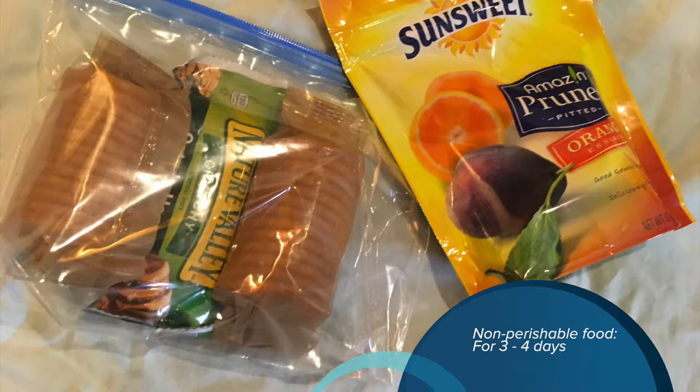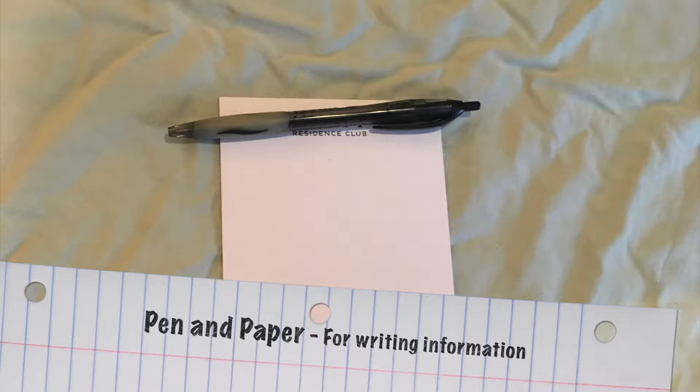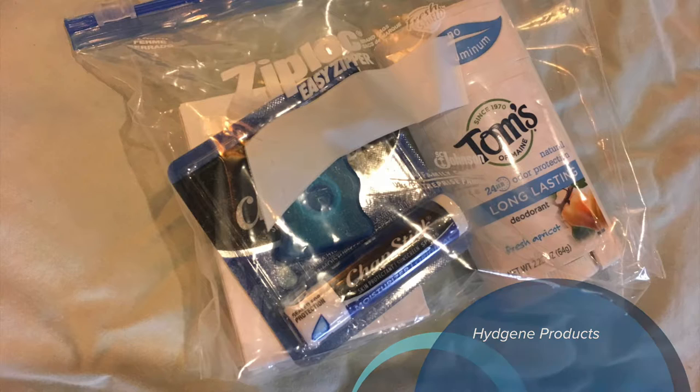You're also going to want non-perishable food such as crackers, granola bars, and dried food — enough for three to four days. You're also going to want something that helps you cope. You'll want pen or paper in case there are certain things you need to write down, such as numbers or contact information. Also include hygiene items that you would use daily; they recommend enough for about a week.